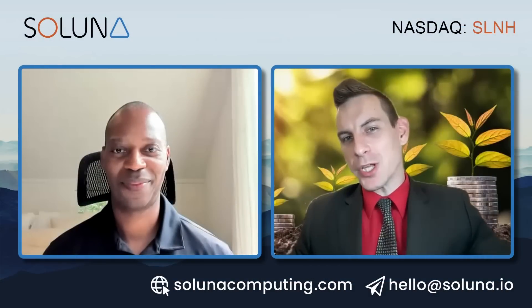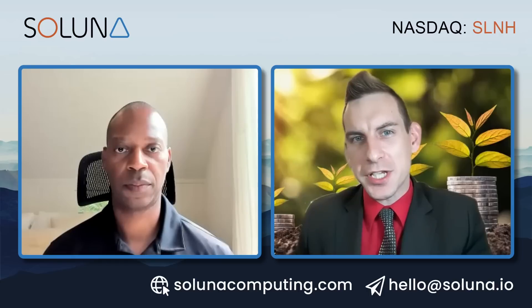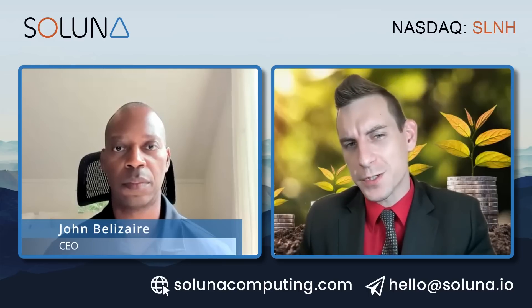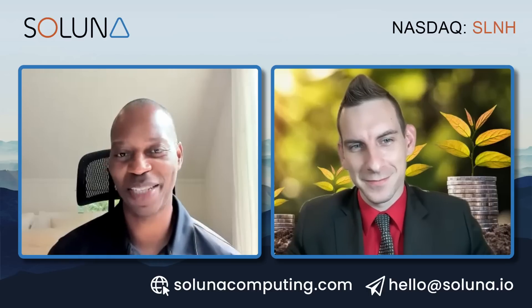Welcome, ladies and gentlemen, to Saluna Computing's channel — modular scalable data centers that convert wasted renewable energy into computing power for intensive batchable applications such as crypto mining. Joining us to discuss and give us a high-level overview of the company and a little bit of his history, we have John, the Chief Executive Officer. Welcome, sir. Thank you so much, Kyle. Very happy to be on the show.